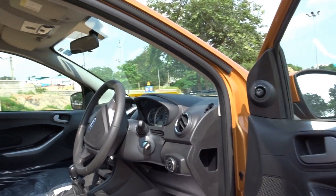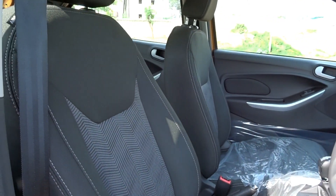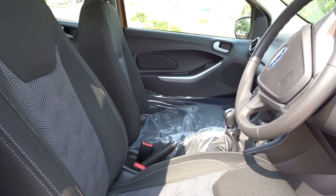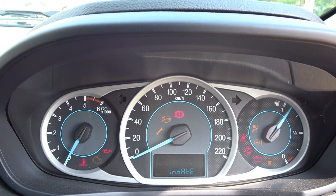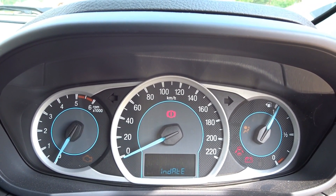On the inside we get single-tone charcoal black interiors with lunar grey applique that are soothing to the eyes. The central console is the same as that of the Aspire and looks nice and futuristic. The instrument cluster is well lit up and carries all the necessary info in the multi-information display like distance to empty, gear shift indicator, etc.